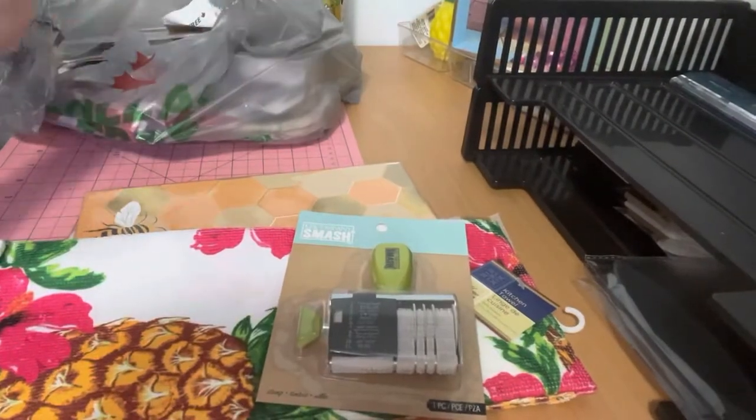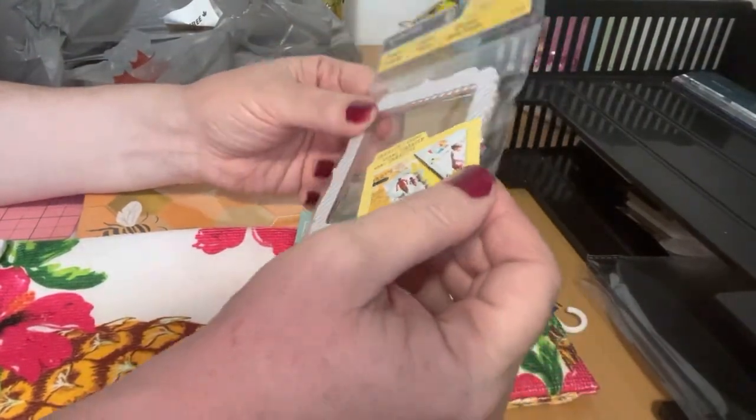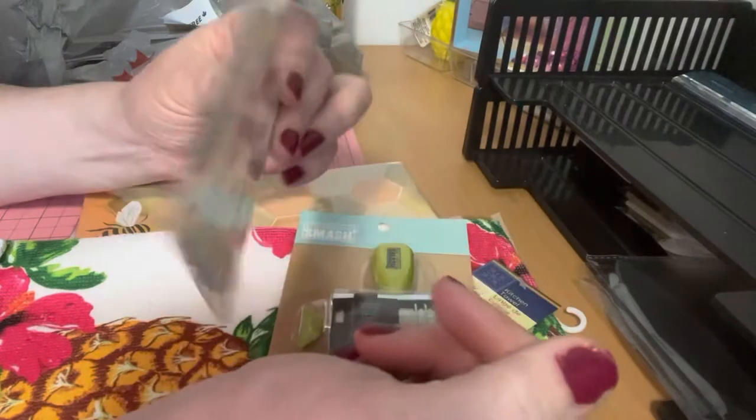I also got these frames. I'm going to gift them to someone, so I thought these would come in handy.